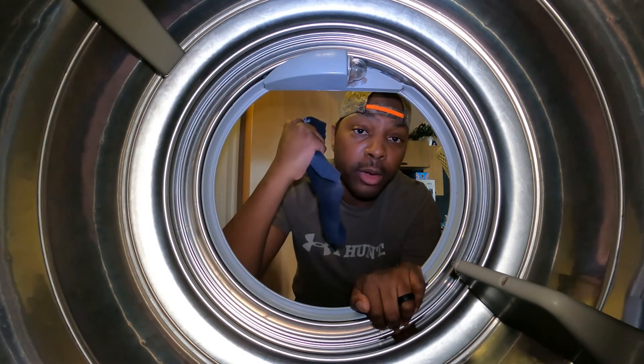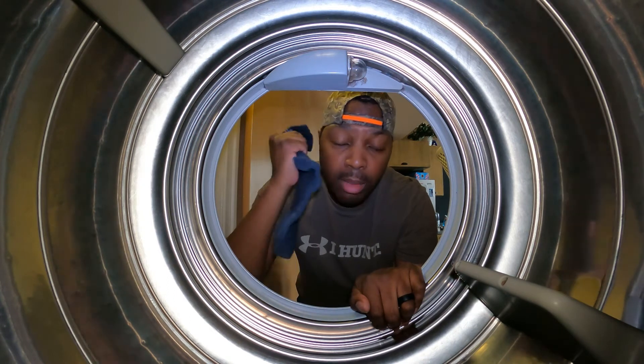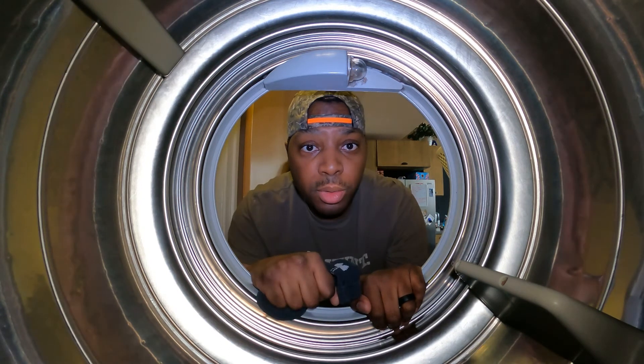Pray for me, because now I'm gonna walk around here all day — and I'm going fishing — with one sock on, because I can't find the other one. So if y'all know where socks go, please let me know.